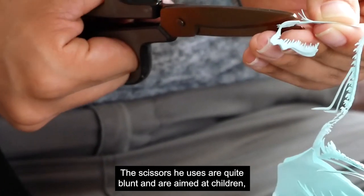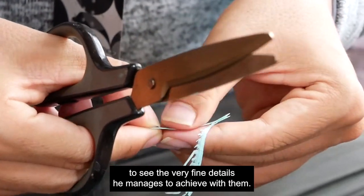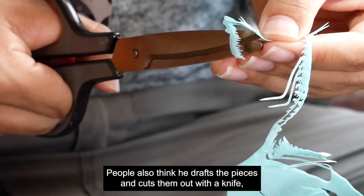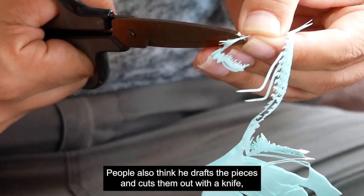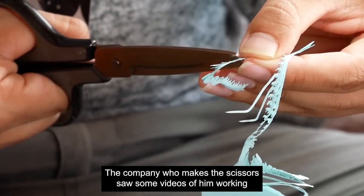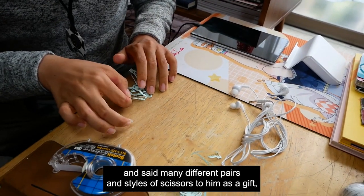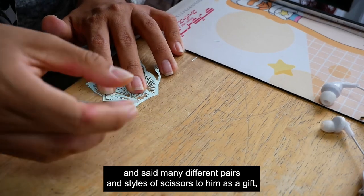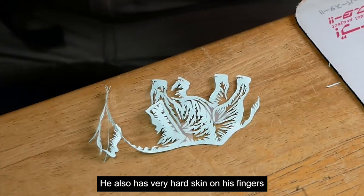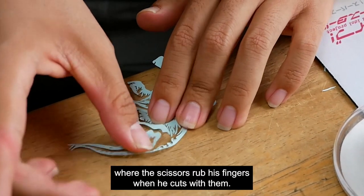The scissors he uses are quite blunt and are aimed at children, so it is always very surprising to people to see the very fine details he manages to achieve with them. People also think he drafts the pieces and cuts them out with a knife, so again are taken by surprise. The company who makes the scissors saw some videos of him working and sent many different pairs and styles of scissors to him as a gift, but he always uses the same pair time and again.